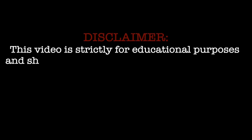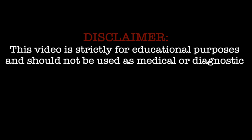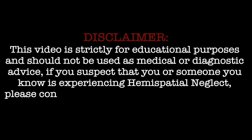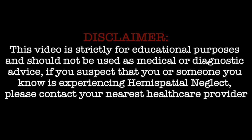This video is strictly for educational purposes and should not be used as medical or diagnostic advice. If you suspect that you or someone you know is experiencing hemispatial neglect syndrome, please contact your nearest healthcare provider.